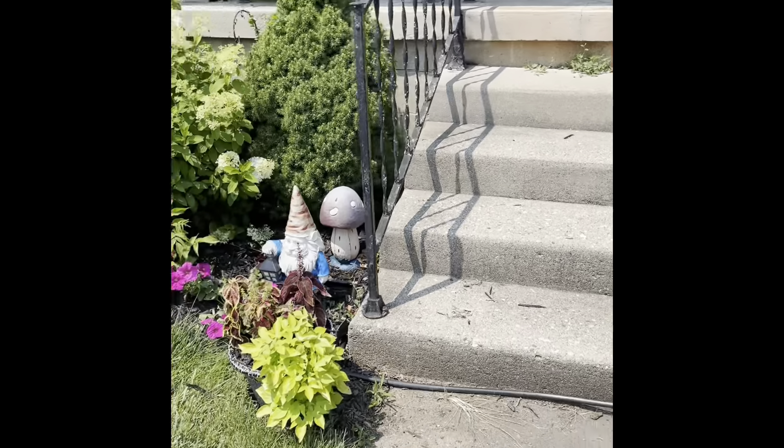I do have what's called a red hot poker right here — it's done blooming for the year but it gets these really long spiky flowers on them, red at the top and yellow at the bottom, they're really pretty. I'm trying to hide this thing as much as possible — they came in and put this big pole in here which drives me crazy, and we have this really odd spot right here.